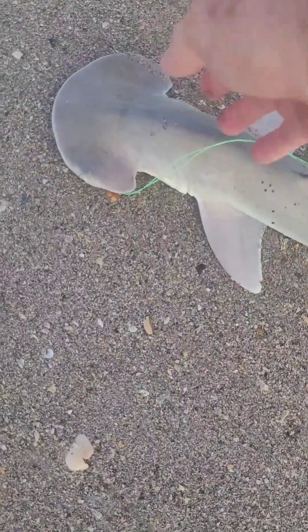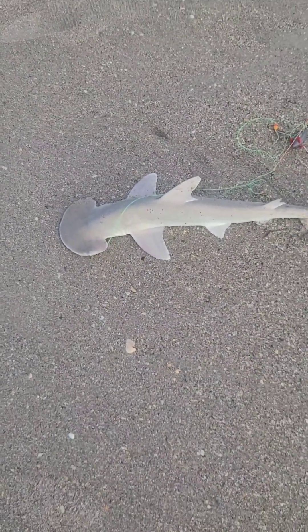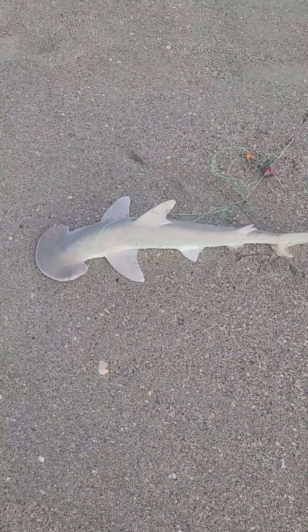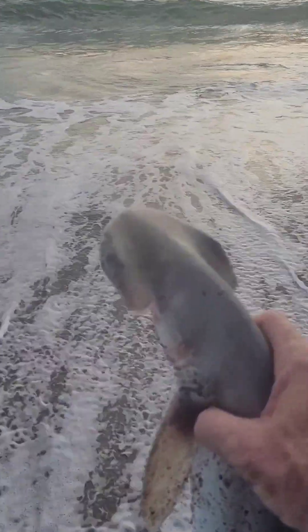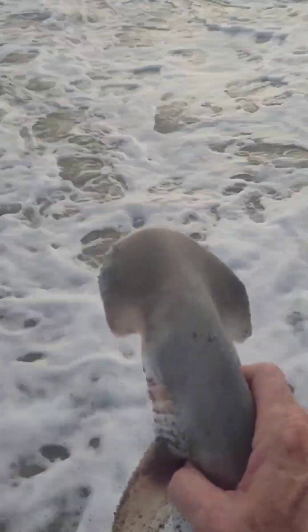Just caught the first shark of the day, a little bonnethead. I'm going to get him off the hook and send him back. All of a sudden the fish just started biting — had three, four rods going at once. The bite's coming on — it's about 8:15. This bonnethead is probably close to two feet long. Not a bad catch, but we don't keep any of these bonnetheads, we don't eat them. Come back and see me when you're bigger, dude.